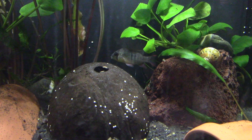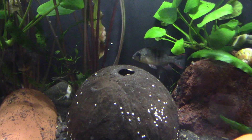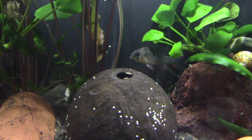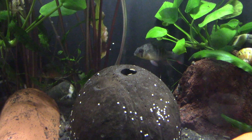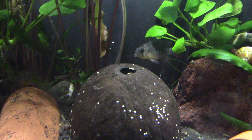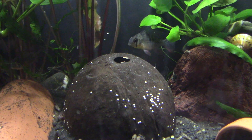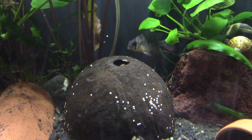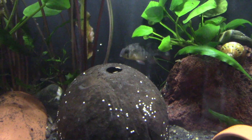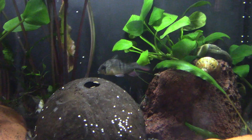Today we're looking at the Bolivian ram, otherwise known as the Microgeophagus altispinosis. That breaks down as: micro meaning small, geo meaning earth, vagus meaning eat — so small earth eaters. And altispinosis: alti meaning high, spinosis meaning spines.